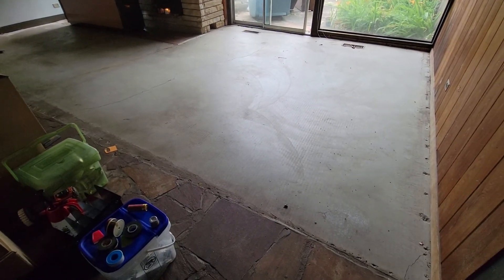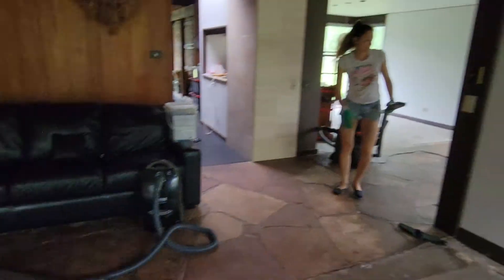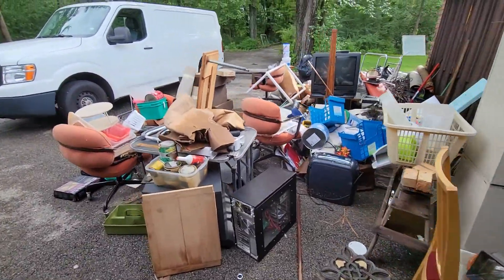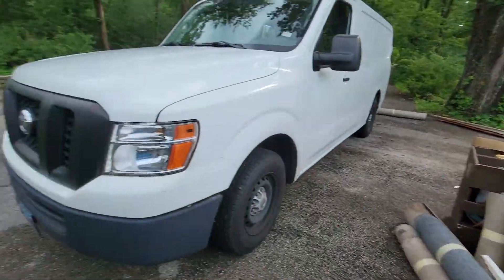All right, so this is the progress — we ripped the carpets out, Alifka is cleaning the dining room. Today I'm dealing with this mess, slowly getting rid of stuff and hauling it away and dropping it off to the dump.